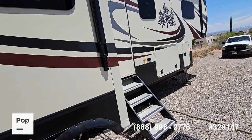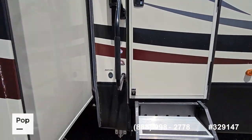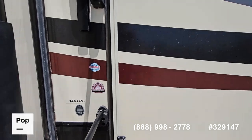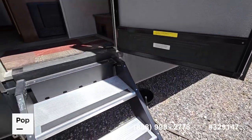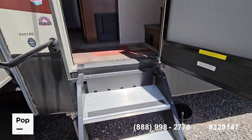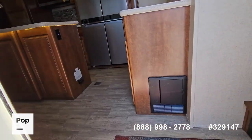Now as we walk up the stairs, you can see the model number: 3401 RL. We'll go up the fold-down stairs and into the unit. I'm going to start in the living area in the rear.